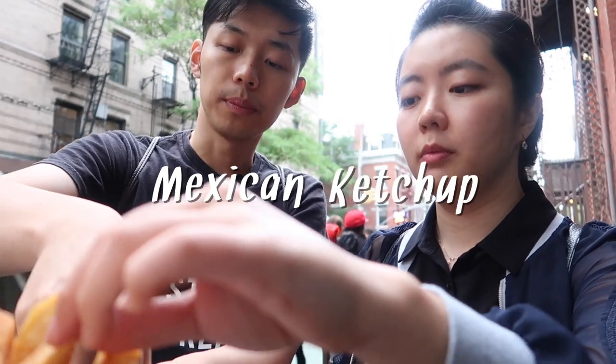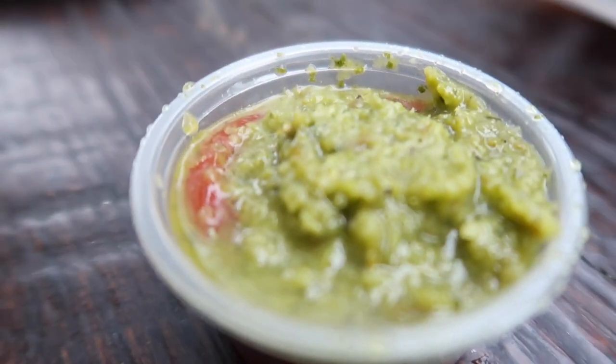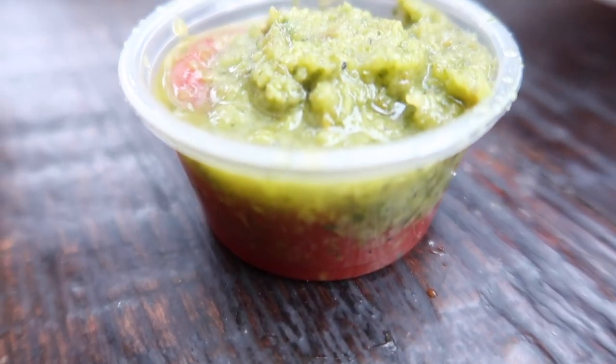Mexican ketchup. You can see two layers — the upper layer is green salsa and the lower layer is just standard ketchup. It's a very refreshing taste. That's salsa.